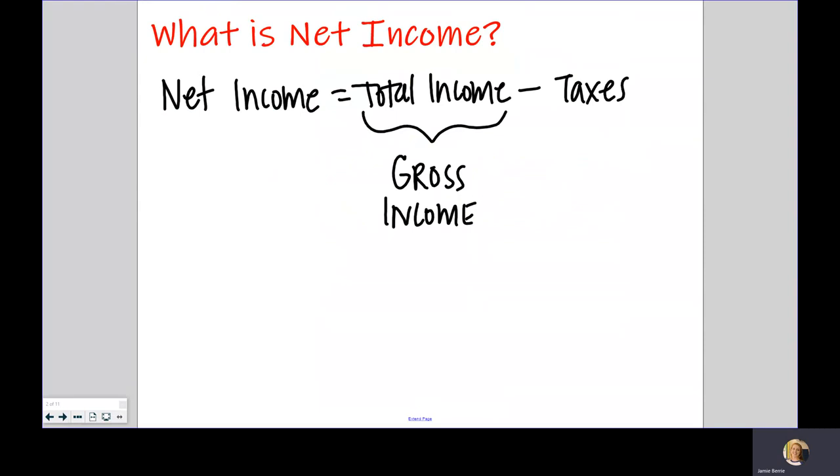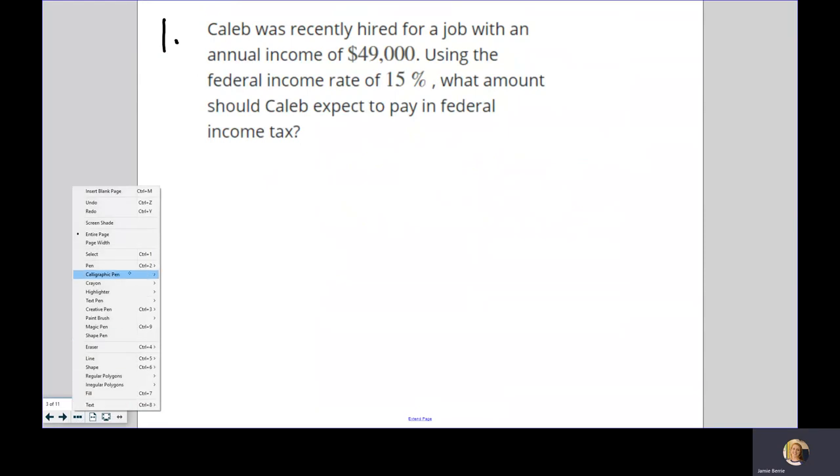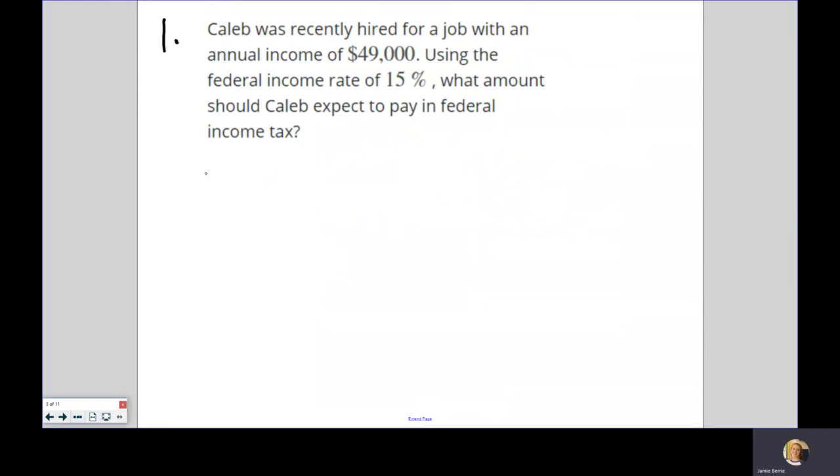Let's look at an example where we're told how much we're paying in taxes and we're going to figure out how much we have to pay. Number one: Caleb was recently hired for a job with an annual income of $49,000. Using the federal income rate of 15%, what amount should Caleb expect to pay in federal income tax? This is just his federal taxes — you also have to pay state taxes — but here we're just looking at federal.